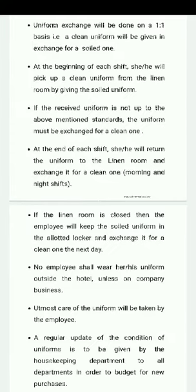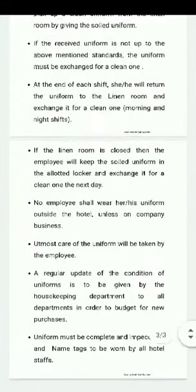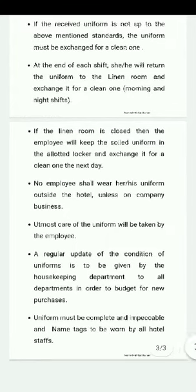No employee shall wear his uniform outside the hotel unless on company business. The employee must take utmost care of the uniform. A regular update on the condition of uniforms is to be given by the Housekeeping Department to all departments in order to budget for new purchases.